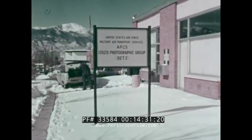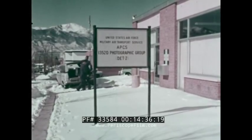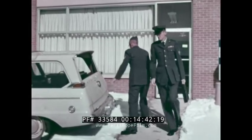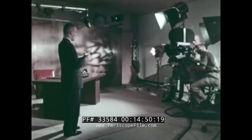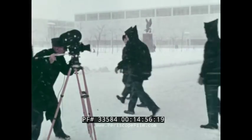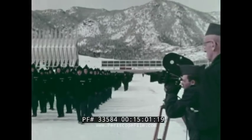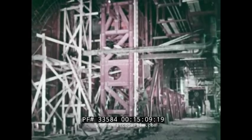Detachment 2 of the 1352nd Photographic Group, based at Colorado Springs, Colorado, supports Air Force activities in that area. Photographic equipment and trained technicians are available for almost any type of assignment, including production shooting for the Air Defense Command on the sound stage utilized by detachment personnel. Being minutes away from the Air Force Academy assures adequate film coverage of special events. Detachment 2 cameramen are documenting the construction of the NORAD Underground Combat Operations Center at Cheyenne Mountain.